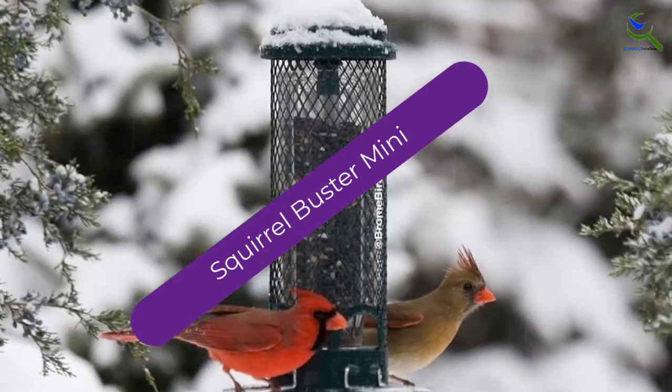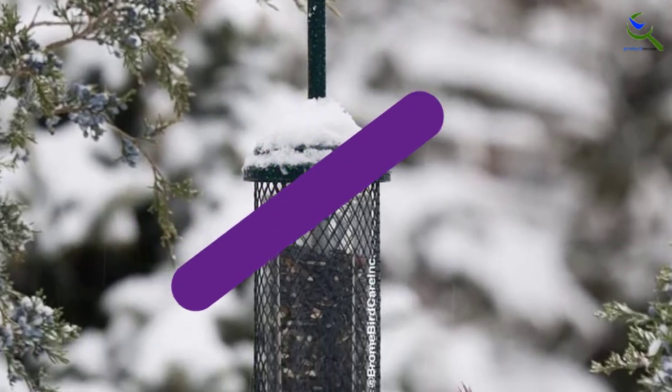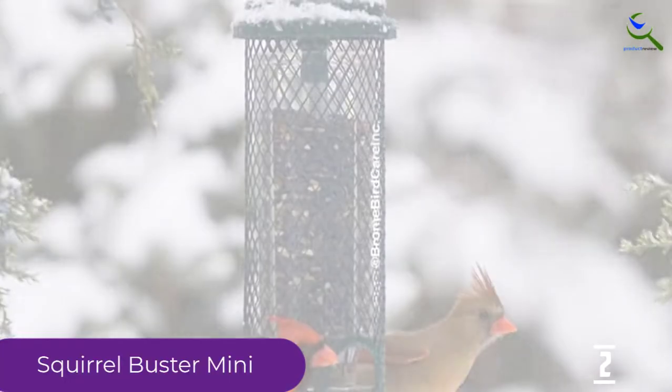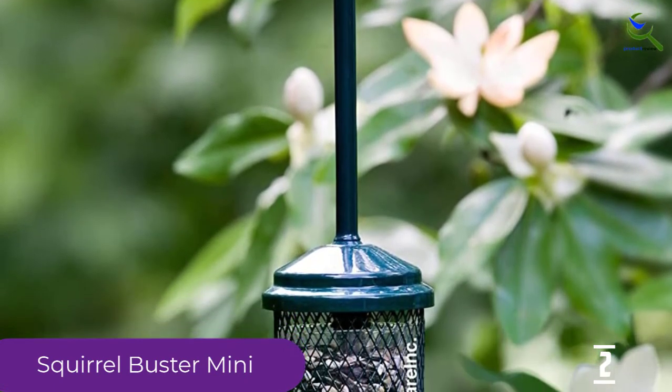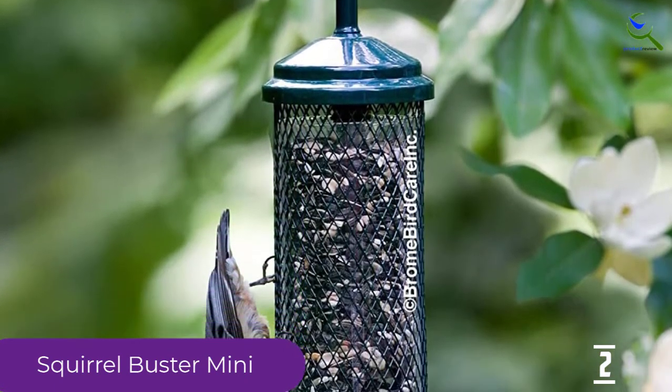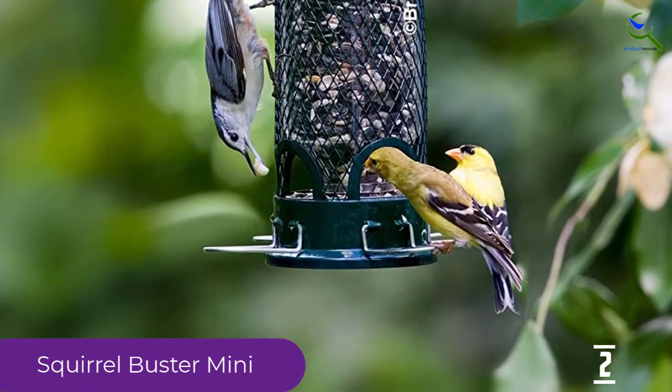At number 2, we have the Squirrel Buster Mini. The Squirrel Buster Mini Bird Feeder works by adjusting the weight in order to control how much weight is needed to close the metal mesh, allowing your birds to have their meal. Another interesting feature is its chew-proof, waterproof, negative grip, and UV-stabilized body.